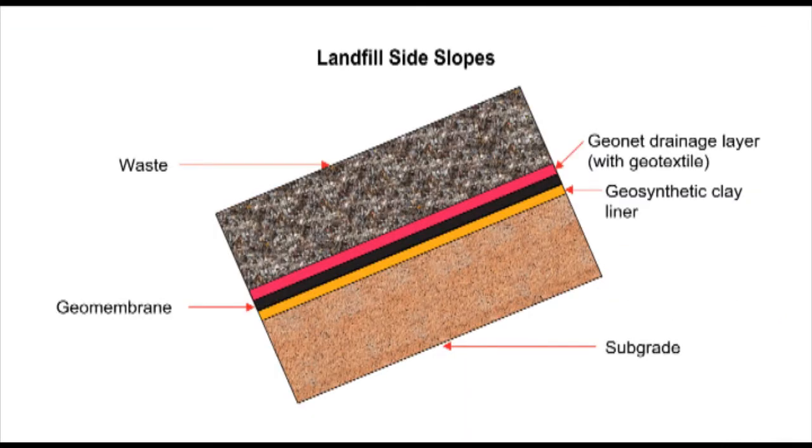The subgrade is compacted and rolled just as it is for the base. The geosynthetic clay liner and geomembrane are then placed and must be anchored to prevent slipping down the slope. An aggregate drainage layer is not practical; instead a geosynthetic drainage layer is used. This is made up of a geonet sandwiched between geotextiles. The geotextiles provide protection and filtration as they do on the base, and the geonet performs the drainage function that would otherwise be performed by a drainage aggregate layer.